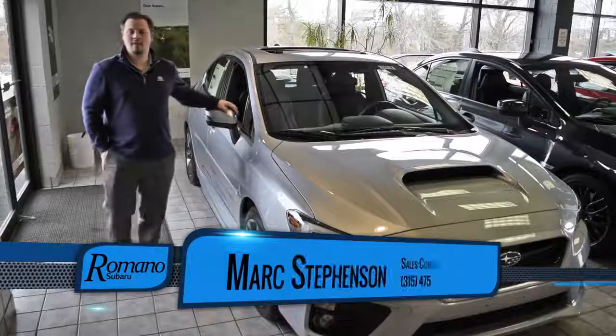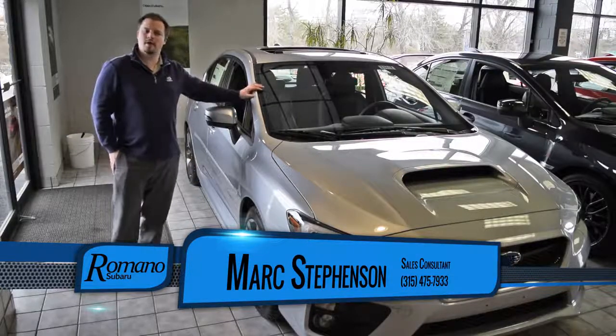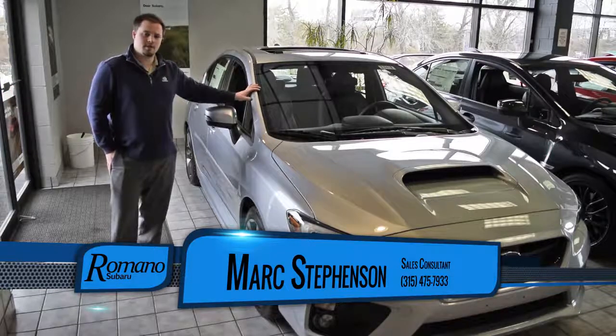Hello, my name is Mark Stevenson from Romano Subaru. This here is our 2017 Subaru WRX. This trim package is a limited with the CVT transmission.